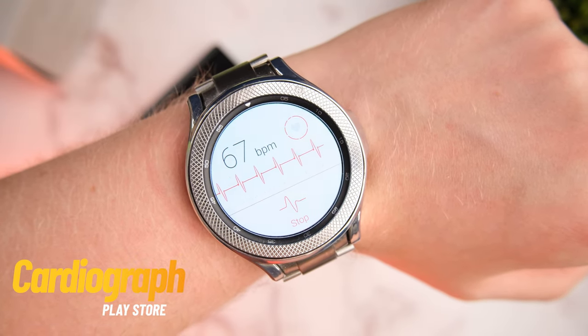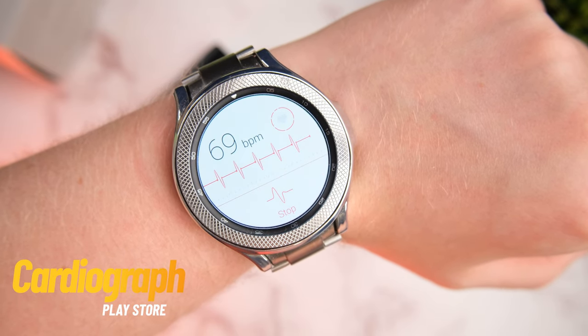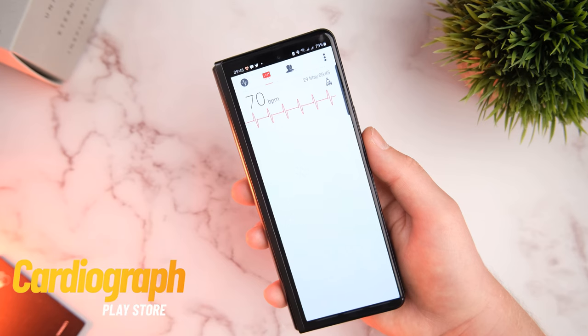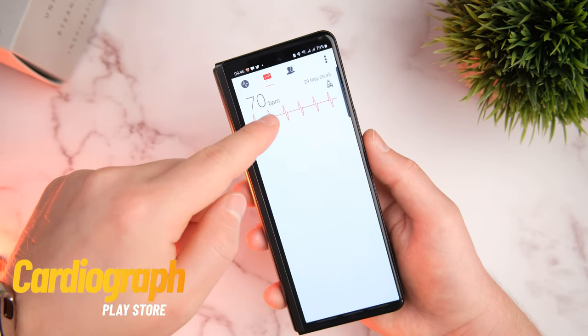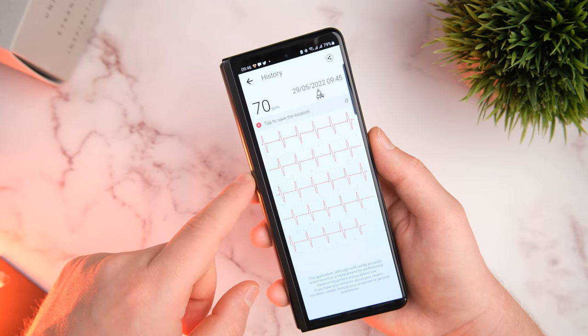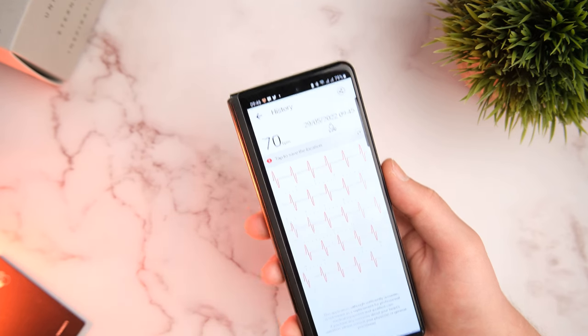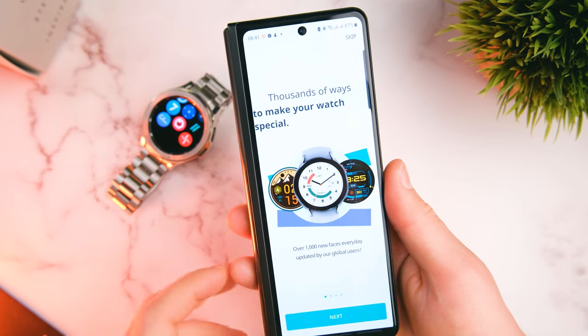Now switching over to some of the more serious stuff — some of you might want to get a closer look at what's going on under the hood. Cardiograph is a great app for doing just that. It basically gives you a better, clearer, simpler insight into what your heart is doing. It's a great alternative to all the stuff in Samsung Health and it has some absolutely brilliant reviews on the Play Store.